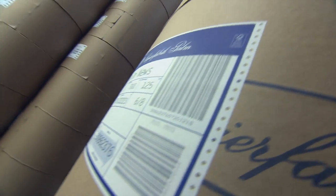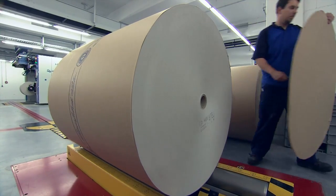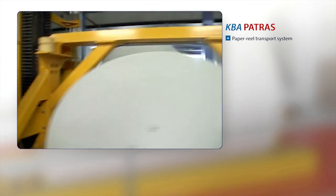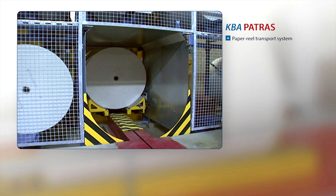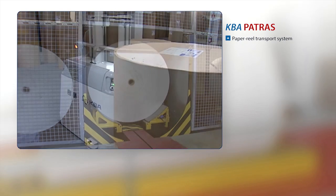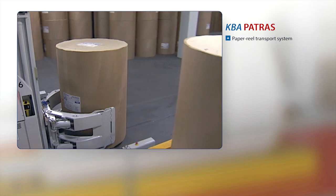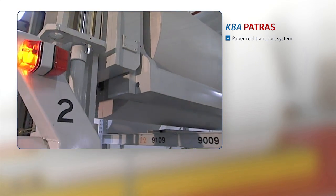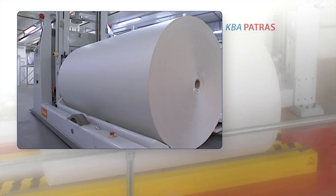KBA offers integrated paper logistics including automatic pagination change for the Commander CL with the KBA PATRAS paper reel transport system. At the highest level of automation, the paper logistics are part of a networked production process saving considerable expenses, time and waste.